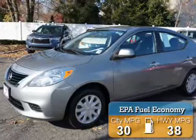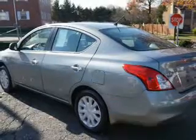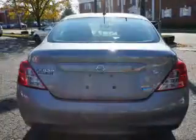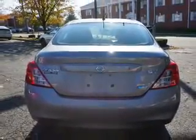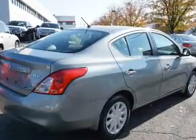Great fuel efficiency saves you money by requiring fewer trips to the gas station. The features include an electric trunk, an alarm system, keyless entry, independent suspension, brake assist, traction control, stability control, and anti-lock brakes.